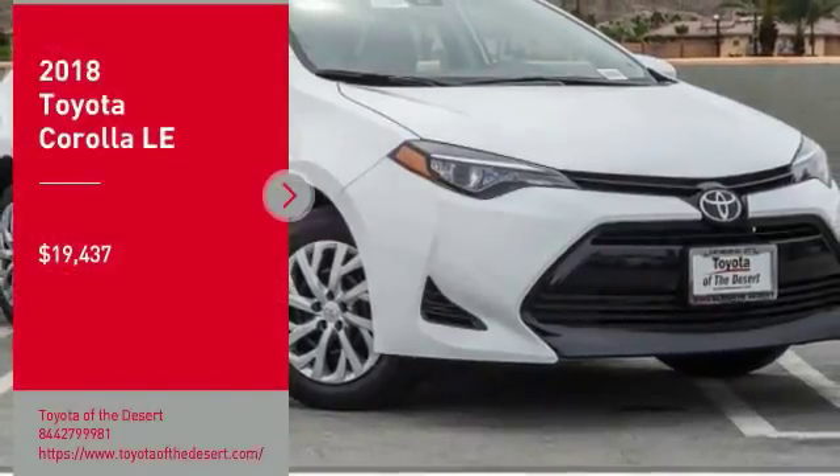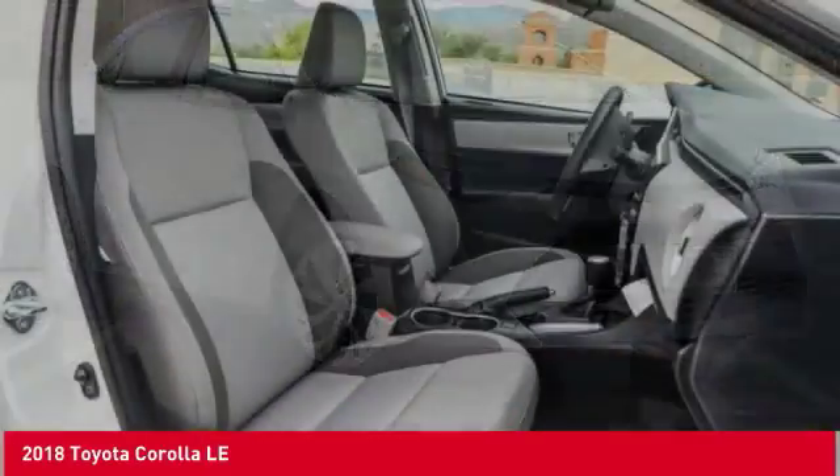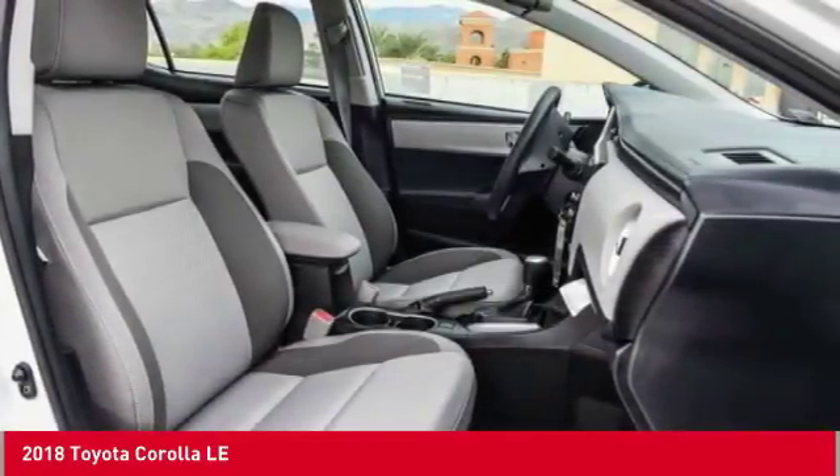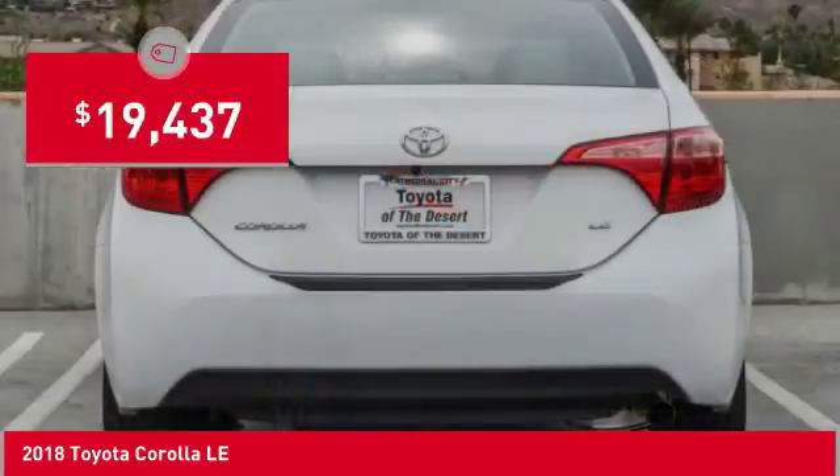Looking for the right vehicle? Check out the 2018 Corolla. The Corolla is still a great option for those who want dependability, comfort and value, and is priced below $20,000.